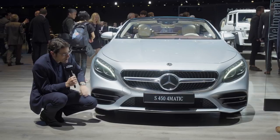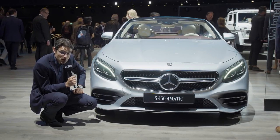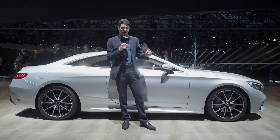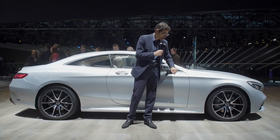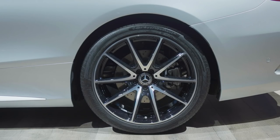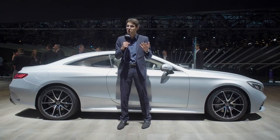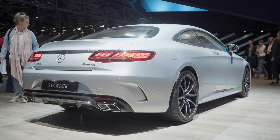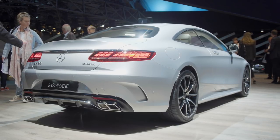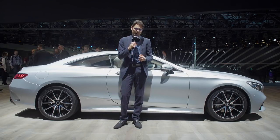Moving on to the side profile — base price is 100,000 euros in Germany and 140,000 for the convertible. Five meters or 16 foot four is the total length, here with 20-inch optional rims. The form of the Coupé is really beautiful with those very strong shoulders, definitely a very attractive design, but it's also a huge car. Other Coupés in the Mercedes lineup like the E-Coupé and C-Coupé offer better price-performance for sure.